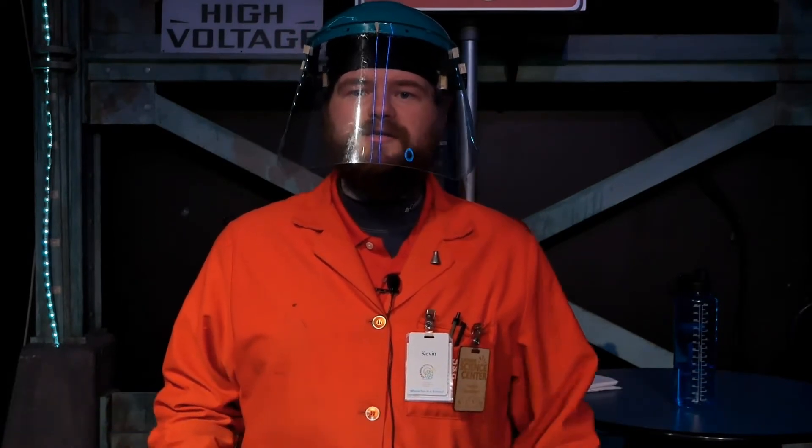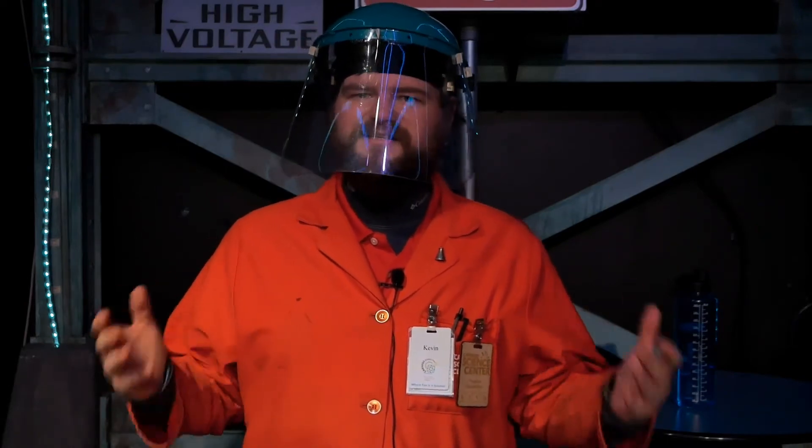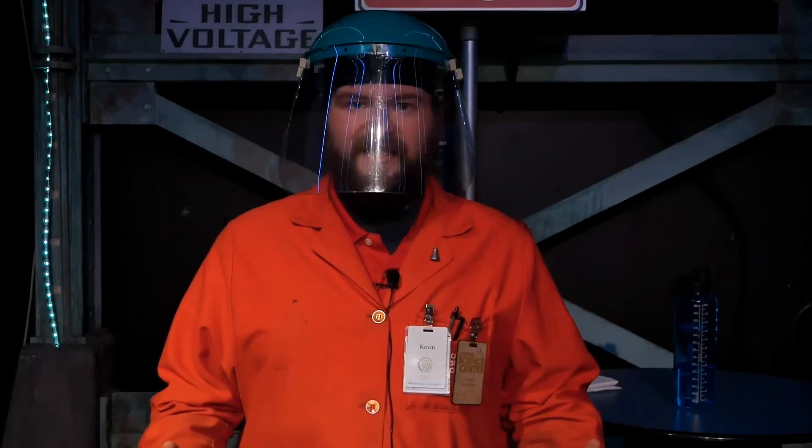Hi, I'm Kevin from the Demonstration Theaters team here at Carnegie Science Center. Welcome to the Something to Watch series, where we offer fun and educational science videos for kids, parents, and teachers. And for the next few minutes, we're going to explore together a little bit of organic chemistry.